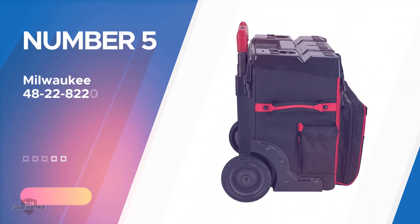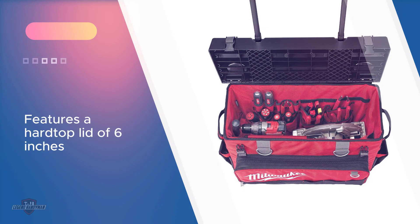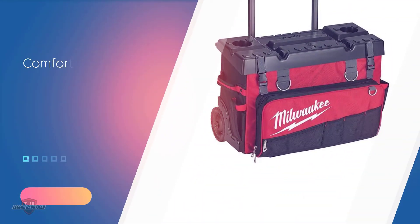Number five: Milwaukee 48-22-8220 hardtop rolling bag. This product comes with some very convenient features — for instance, it includes a hardtop lid of six inches which makes loading and unloading much easier for the users. Furthermore, the comfortable handlebar of the bag makes sure you never get tired while using it, and the metal-rimmed wheels allow you to use it on rough terrains with ease.